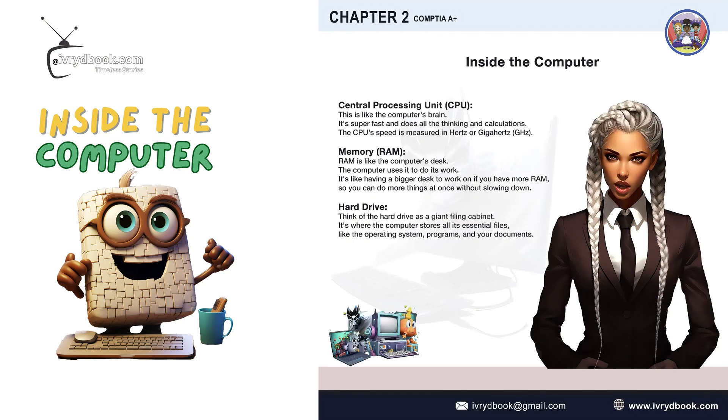Central Processing Unit, CPU. This is like the computer's brain. It's super fast and does all the thinking and calculations. The CPU's speed is measured in hertz or gigahertz, GHz.